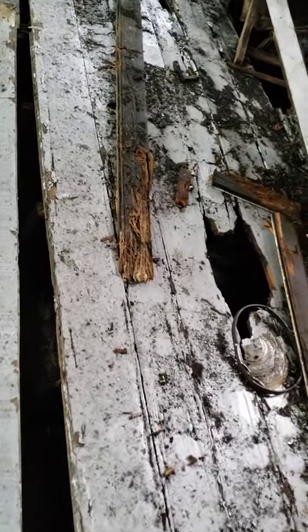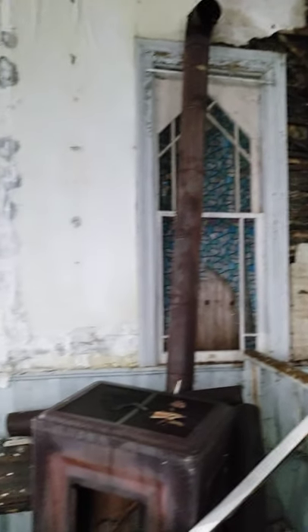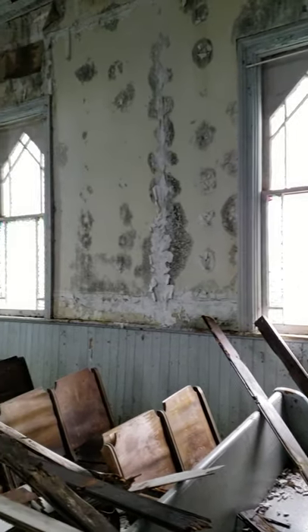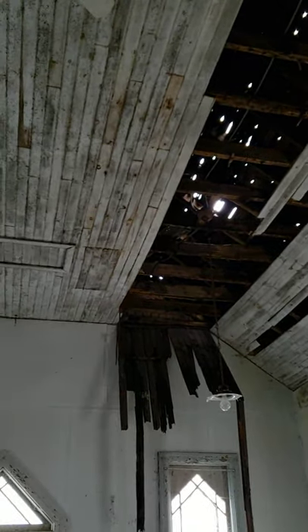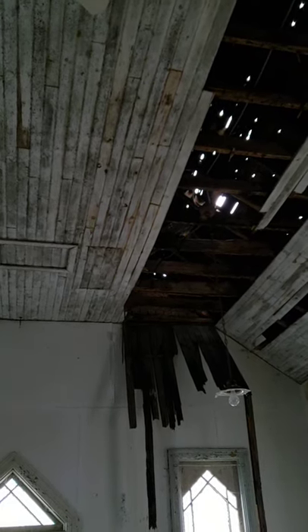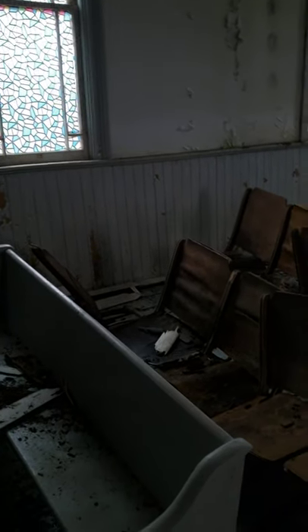Look at the warping — it's crazy. Look at all the pieces of wood from the ceiling that have just fallen and dropped. It must be pretty heavy in here when it rains a lot and when it snows and then when it thaws. I know a lot of people have been to this church, so you're going to recognize it. You're probably going to be surprised at how bad it is.